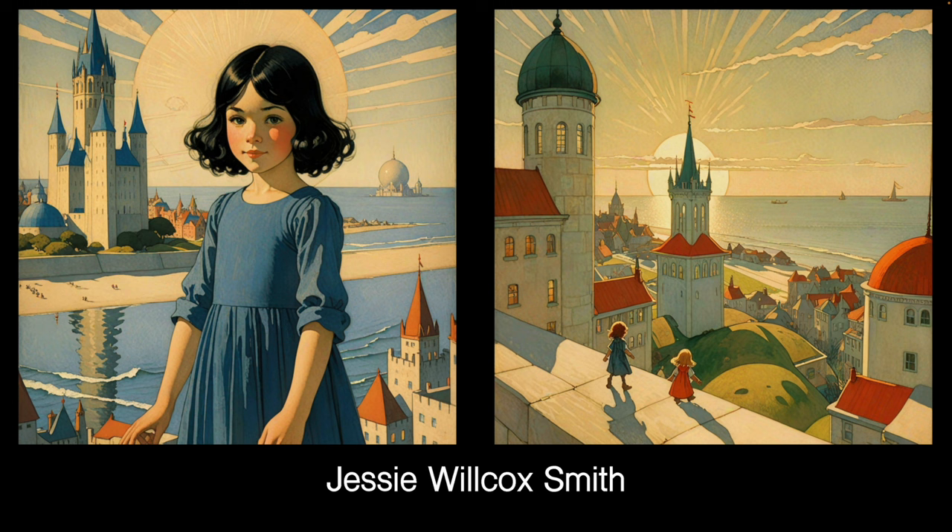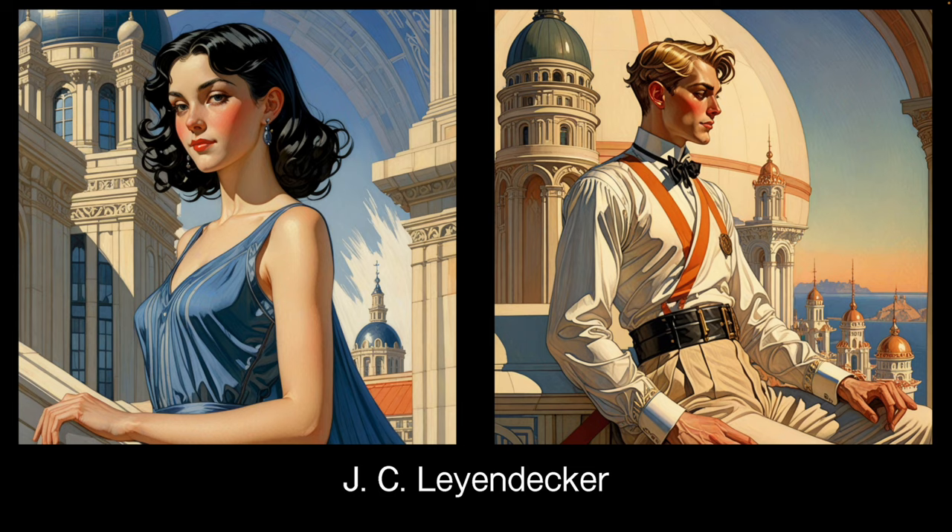Jesse Wilcox Smith is a children's book illustrator — you always get children and never get an adult image. But a nice feel to the LoRA. I'm not quite sure what you'd use it for; I probably won't keep it. But if you were doing children's book illustrations it could add a certain feel.